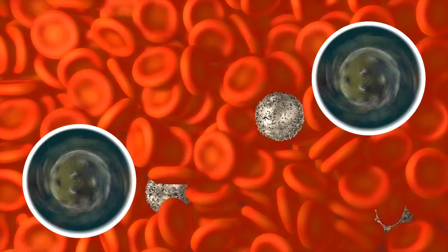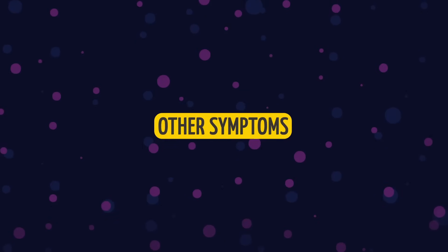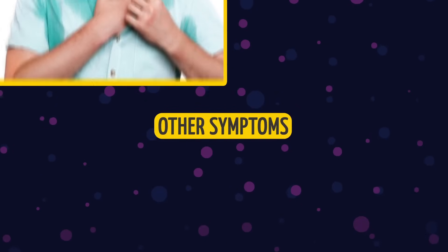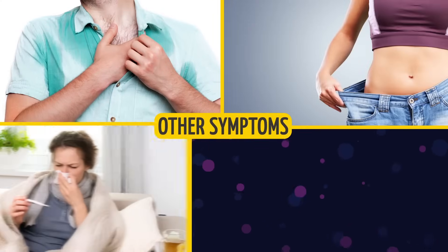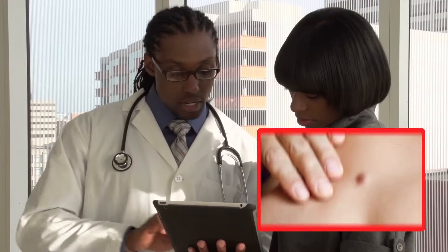Hodgkin lymphoma is a type of cancer that starts in the white blood cells. Of course, there are other symptoms that accompany these lumps, such as night sweats, significant weight loss, fever, and persistent cough. But even if you're not experiencing any of that, it's always best to have your swollen lymph nodes checked by your doctor.